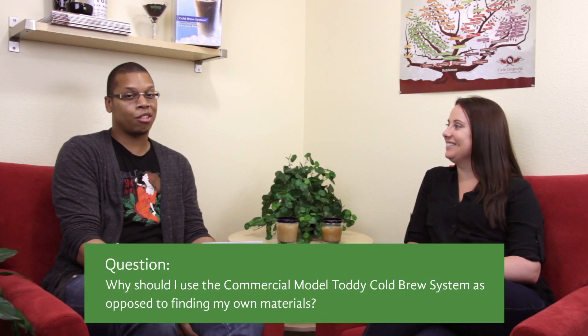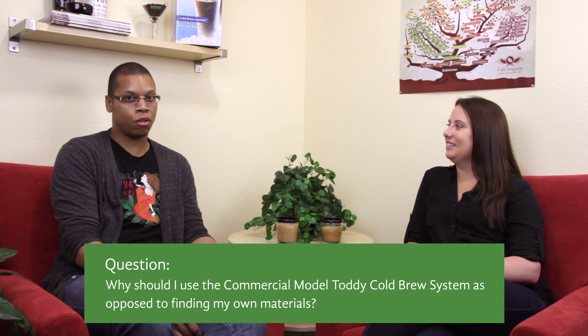Why should I use the commercial model Tati cold brew system as opposed to finding my own materials? We hear all sorts of stories from people about how they switch to the Tati cold brew system after using their own homemade setups. The one thing we want to caution customers against is using materials that are not food grade.